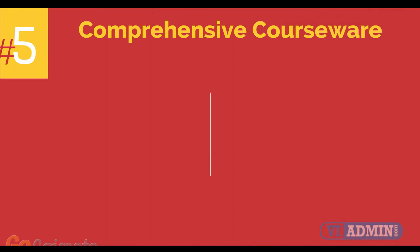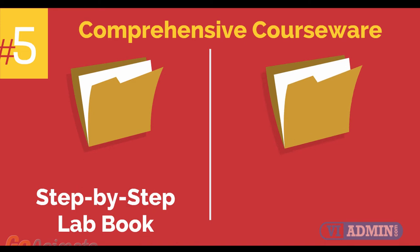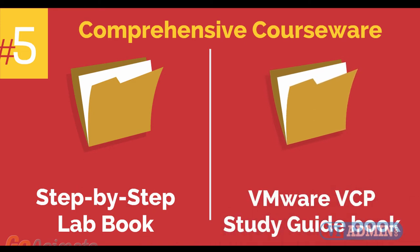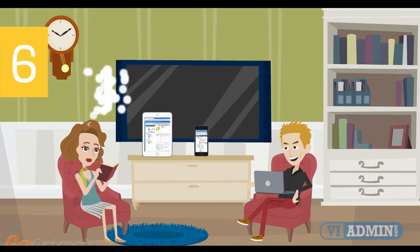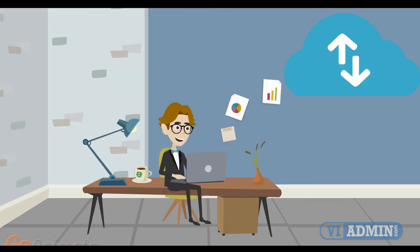Number 5: comprehensive courseware consisting of two books — a step-by-step lab book and a VMware VCP study guide book. Number 6: mobile friendly training platform. This allows you to participate in the training from anywhere you are, be it at home or in the office, via your mobile device or computer.